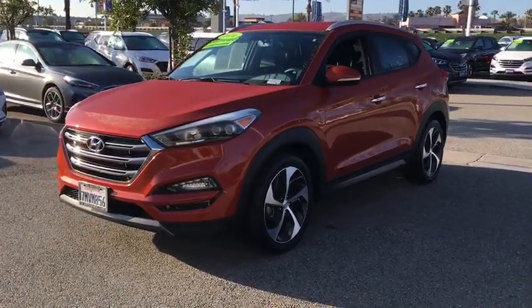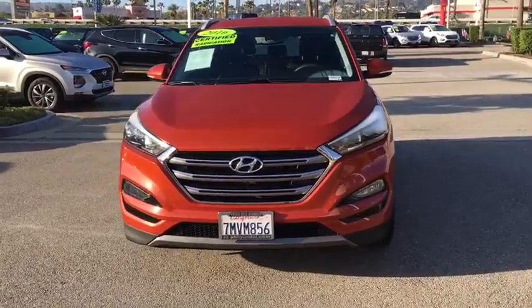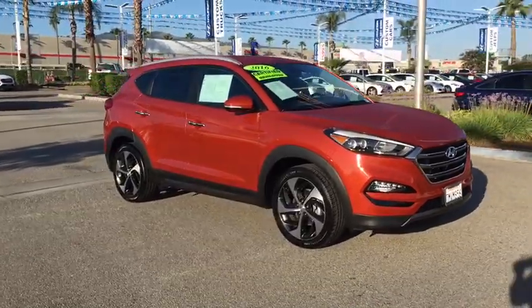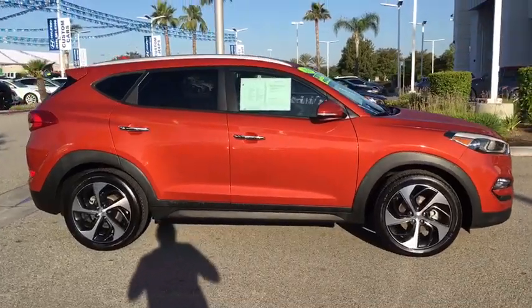2016 Hyundai Tucson: boasting low noise and vibration levels and a smooth ride, the Tucson combines the rugged utility of an SUV with the maneuverability and refinement of a car. With its spacious interior, small never felt so big.